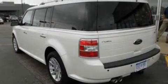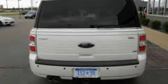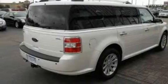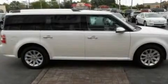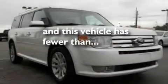Its top features include heated seats, air conditioning with automatic climate control, steering wheel mounted cruise control, a premium sound system, leather seats, aluminum wheels, a security system, a low tire pressure indicator, heated side view mirrors, and this vehicle has fewer than 42,000 miles on the odometer.